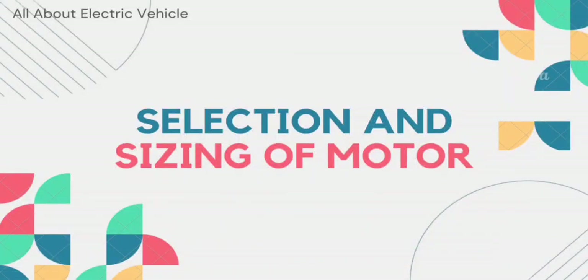Hello and welcome friends. We all know electric vehicles have taken the world by storm and are quickly becoming the preferred mode of transportation for many. But have you ever wondered what makes these vehicles run so efficiently? It's all thanks to the electric motor that powers them. However, selecting and sizing the right motor for an electric vehicle can be a daunting task.